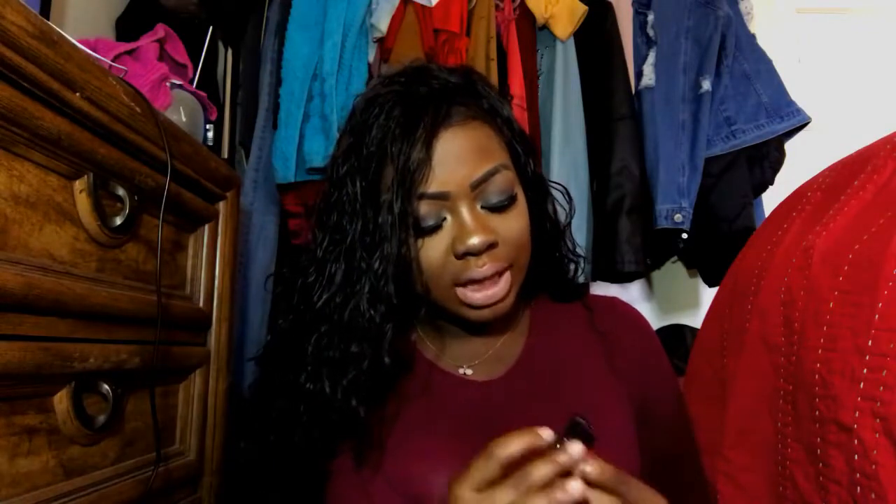I love this color correcting wheel. I still have a full wheel with all the colors except for the orange, because orange is the main color I use. I did try the yellow before, and I might use the other shades for concealing. I really got this for the orange concealer because I love it. Now let's move on to the lipsticks and the swatches.